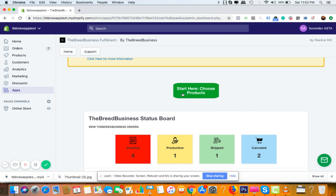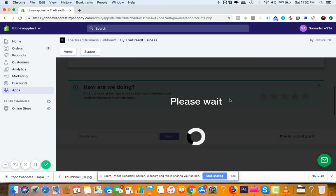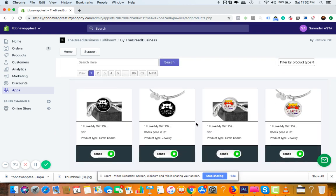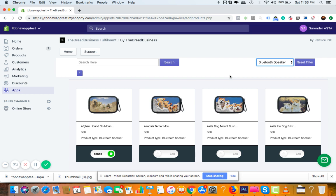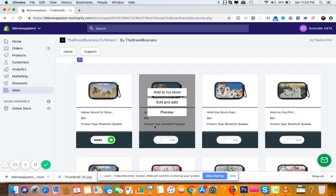The first thing you need to do is click on the 'Choose Product' option. This takes you to the screen where you actually start using the app. There are around 13,000 preloaded products in the database, and you can add any 300 products every month. You can filter products by product type. For example, let's look at our latest product — a Bluetooth speaker with a pet print theme. Breed Business is all about products themed to specific pet breeds, and this product is made in the USA, ships fast, and has a huge margin.